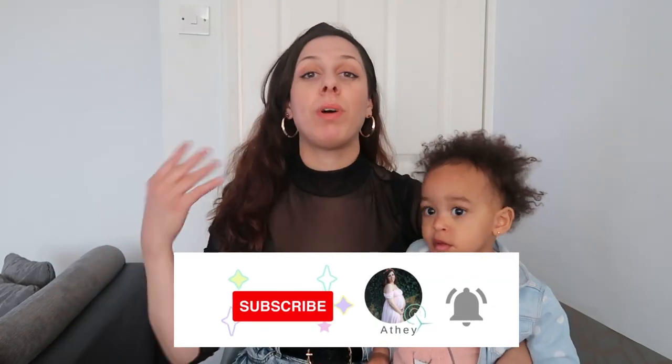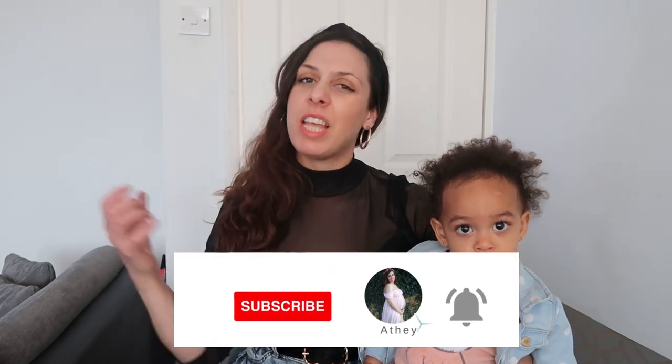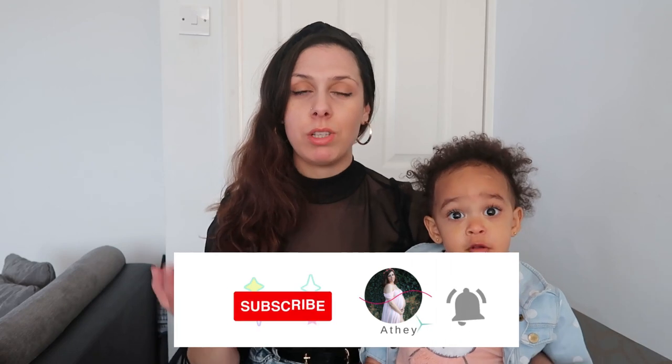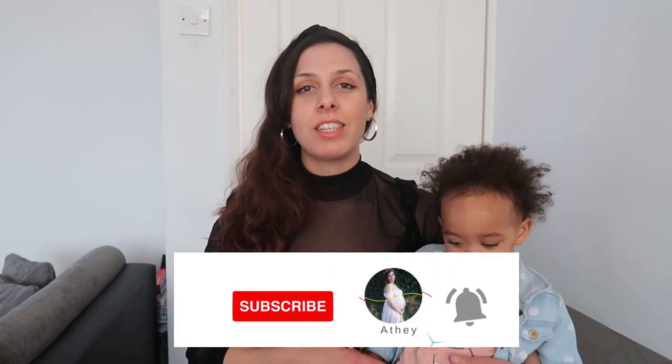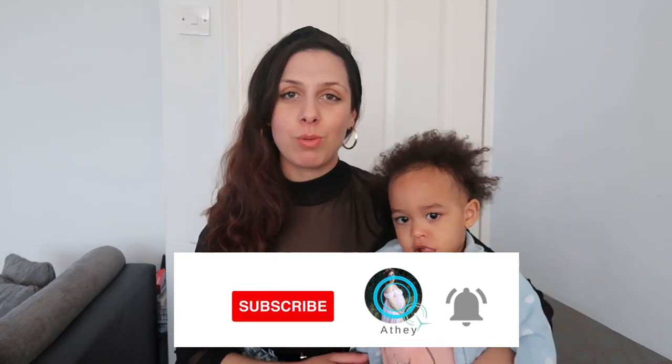That was the video for today. I hope you found it helpful and I hope I gave you some inspiration on how to wear headbands and hair accessories on a night out. Don't forget to support my small business, and don't forget to like this video, subscribe to my channel, and press the notification button so you're notified every time I post. I'll see you in the next one — bye!